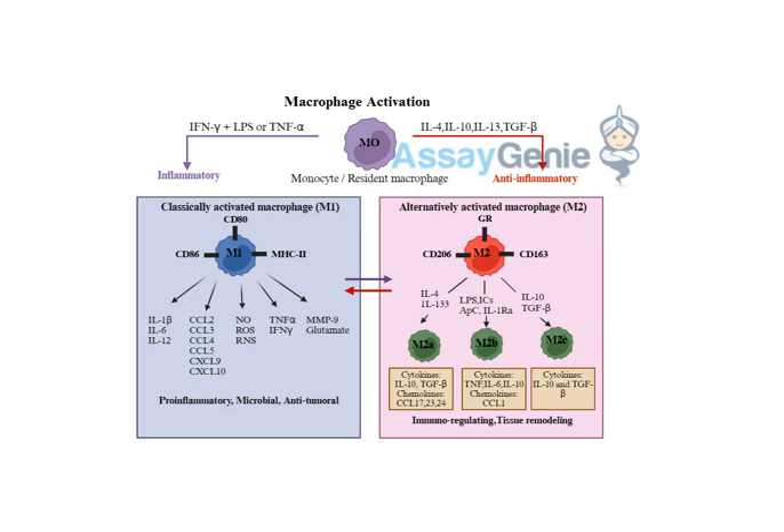Things can go wrong when this delicate balance gets out of whack. When that balance tips too far in one direction or the other, it can set the stage for various diseases. If M1 macrophages stay in attack mode for too long — with those inflammatory signals just keep firing even after the threat is gone — that's when you start seeing chronic inflammation, which is a major contributor to a whole host of diseases.